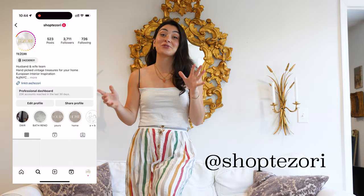Hi friends! Welcome back to the channel. If you're new around here, my name is Bridget. My husband Andrew and I run our online business called Tezzori. You can find us on Instagram at shoptezzori.